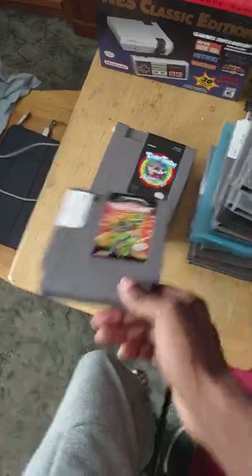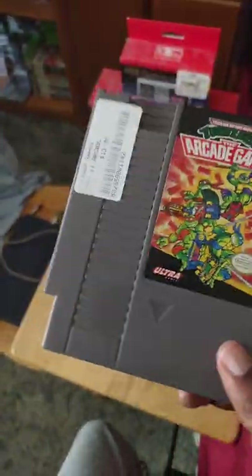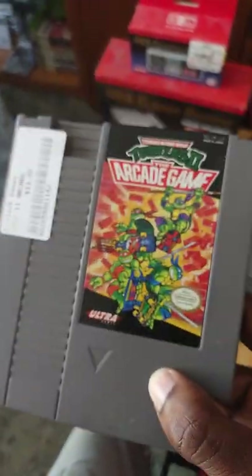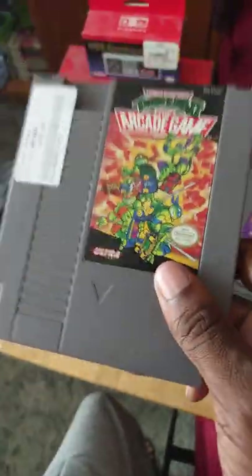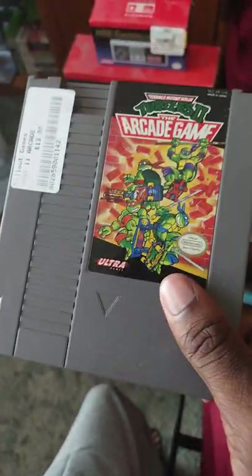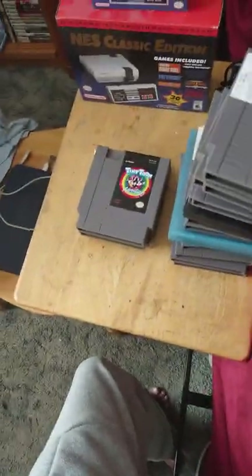Next up is Teenage Mutant Ninja Turtles 2: The Arcade Game — a classic TMNT game on NES. I really need to pick up the Cowabunga Collection on Switch to play all the TMNT games. But yeah, TMNT 2 is a classic — great ninja turtle goodness right here on NES.